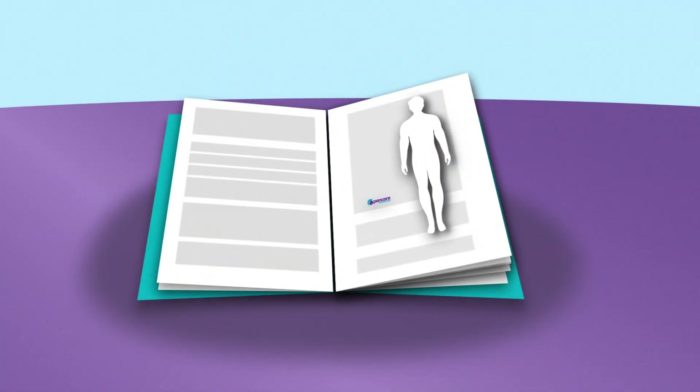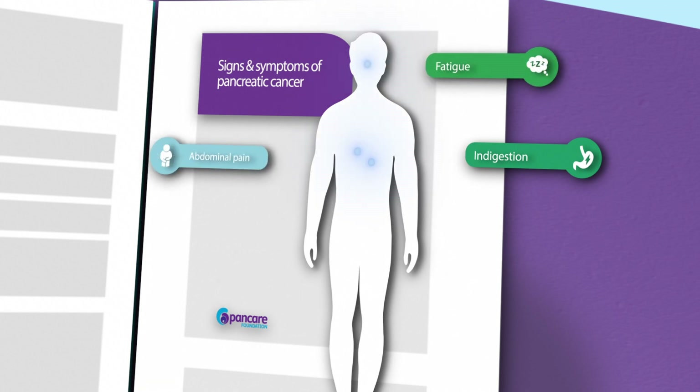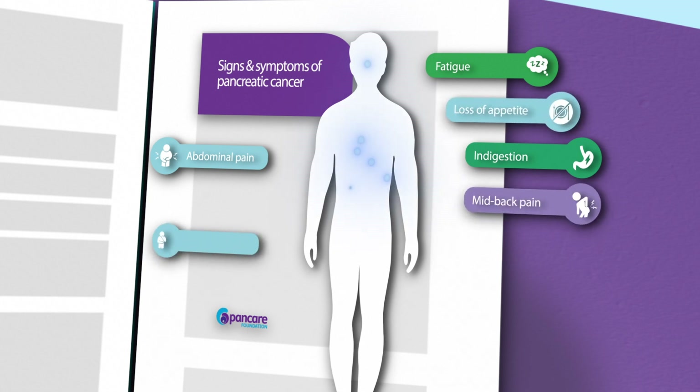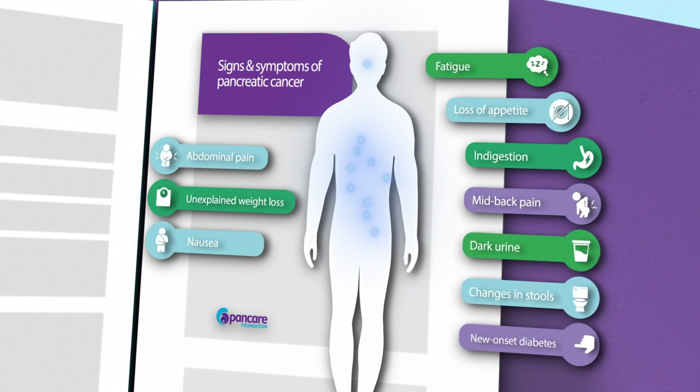The symptoms you should be looking out for are persistent indigestion, heartburn or reflux, excessive fatigue or weakness, tummy pain or pain in your abdomen, loss of appetite, mid-back pain, nausea, unexplained weight loss, changes in stools, dark urine, and new onset diabetes.